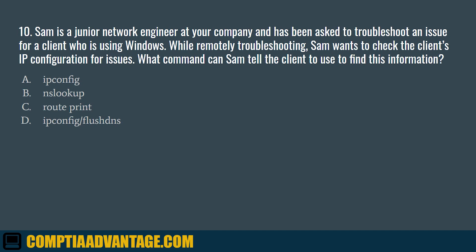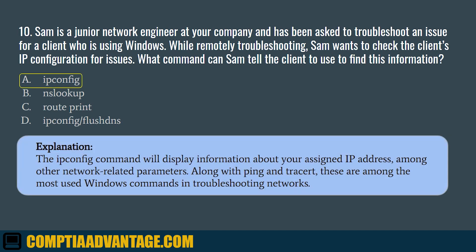Question 10. Sam is a junior network engineer at your company and has been asked to troubleshoot an issue for a client who is using Windows. While remotely troubleshooting, Sam wants to check the client's IP configuration for issues. What command can Sam tell the client to use to find this information? The correct answer is A. ipconfig. The ipconfig command will display information about your assigned IP address, among other network-related parameters. Along with ping and tracert, these are among the most commonly used Windows commands in troubleshooting networks.